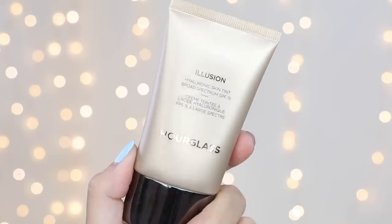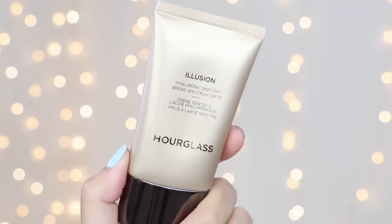Another brand I like to take advantage of during the sale is Hourglass — it's so pricey, but it's one of the best brands I've discovered. I picked up the Illusion Hyaluronic Skin Tint. It's like their tinted moisturizer. I love Hourglass, but I was a little disappointed — today was the first time I used it, and I used it with a primer I've never used before, so that could be a factor. I feel like it's sitting on my skin. For a skin tint, I didn't picture having to really work and blend it in to get a seamless application, and for a hydrating skin tint it looks a little bit dry on the skin.